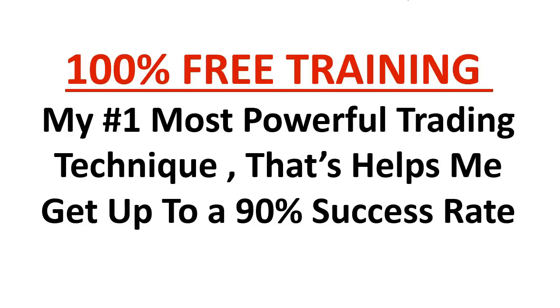Hey traders, thanks for watching. I've just released a brand new training — it's 100% free. You're going to learn my number one most powerful trading and chart reading technique that I use, which helps me get up to a 90% success rate. It's a very big part of my trading system — I call it going with the stream, finding big strong currents in the markets. Click on the very first thing in the description below and go get instant free access to this training right now.